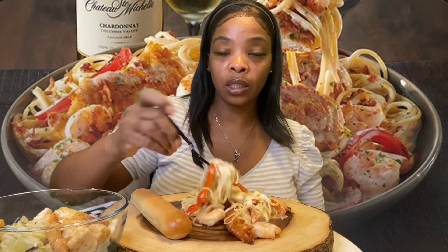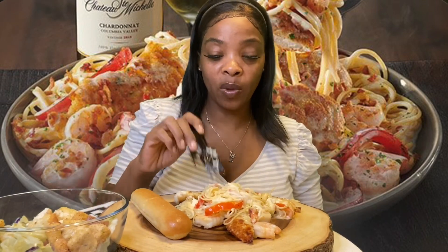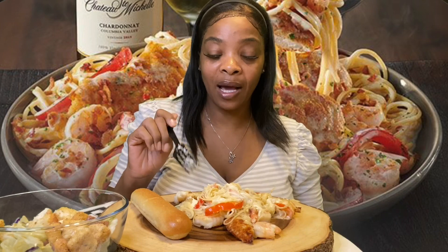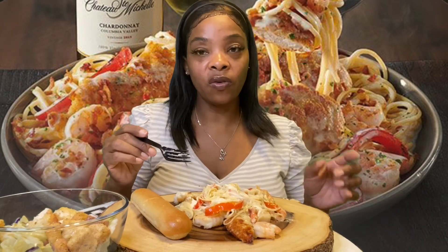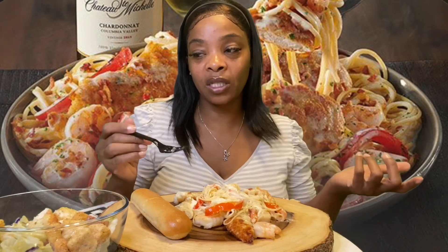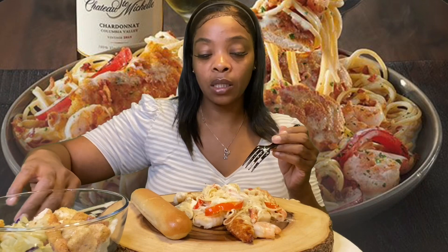I've been seeing so much pasta on YouTube that I wanted some, so I went to Olive Garden. I've never eaten an actual meal from Olive Garden — I always just get the appetizer, which is the lasagna fritta. But I was like, I'm gonna try some pasta today because it looked good.